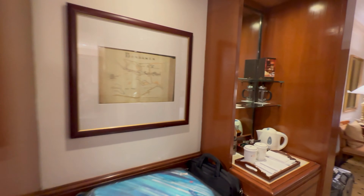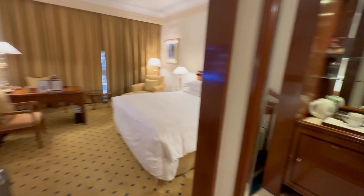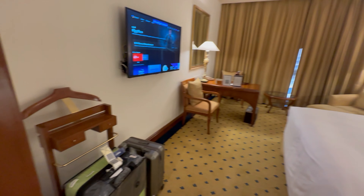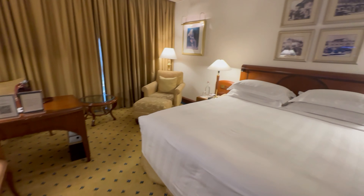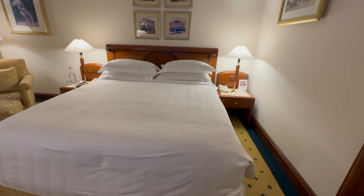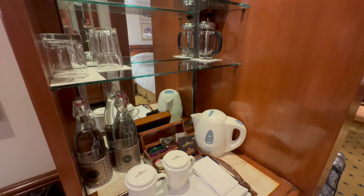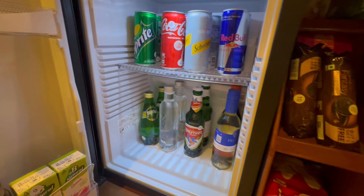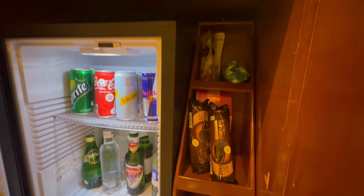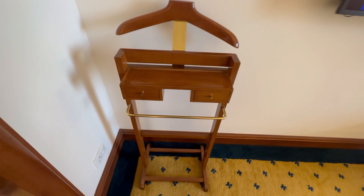Now let's take a tour of our room. The moment we walked in, we were mesmerized by the elegant design and plush furnishings. The room was spacious, offering a perfect blend of comfort and luxury. The rooms are beautifully designed, featuring warm tones, comfortable furnishings, and tasteful artwork. They are equipped with a range of luxurious amenities including a comfortable king size bed, TV, mini bar, and a tea coffee maker. The rooms are fully equipped with anything you need during your stay. I really liked the coat hanger as well, which had space for everything.